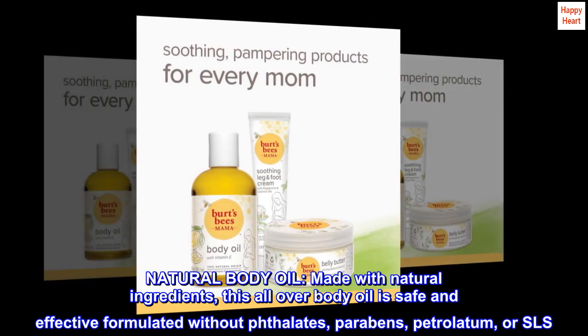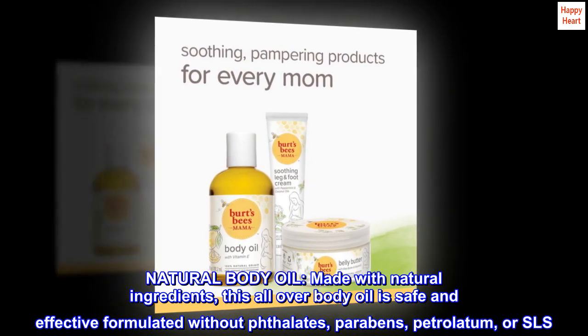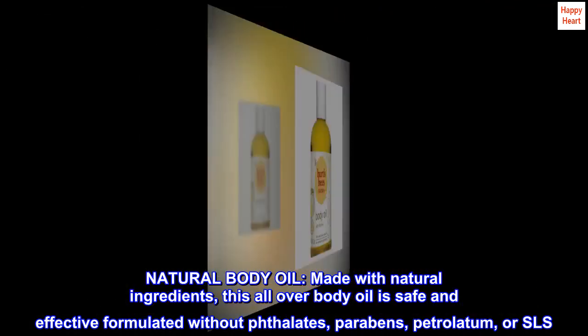Natural body oil. Made with natural ingredients, this all-over body oil is safe and effective, formulated without phthalates, parabens, petrolatum, or SLS.